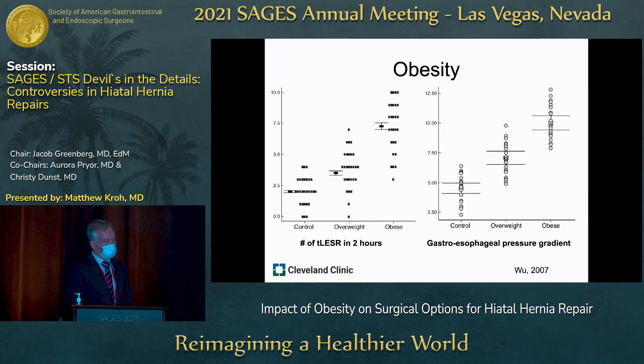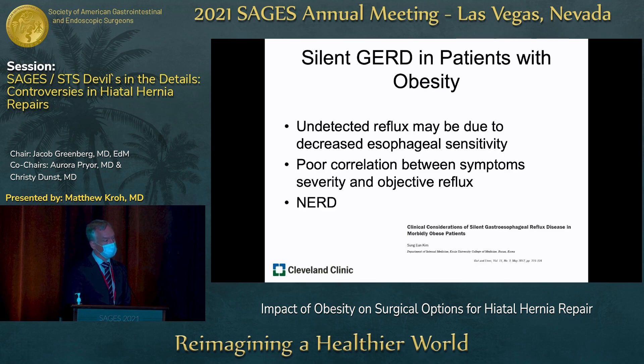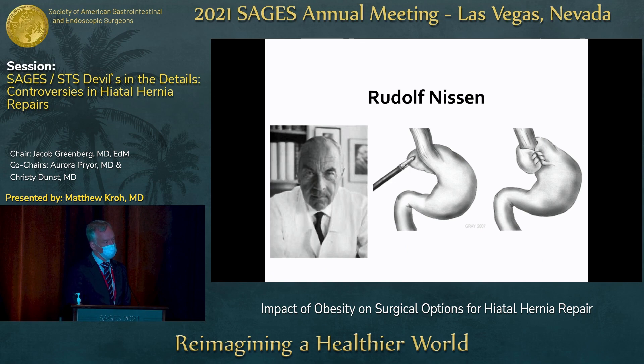Looking more carefully at this, it's probably a function of an increased rate of transient lower esophageal sphincter relaxation in patients with obesity. The pressure gradient across the LES is higher for these patients as well, so they're more likely to have reflux and hernia. Additionally, silent GERD exists in patients with obesity — undetected reflux may be due to decreased esophageal sensitivity in chronic refluxors, with poor correlation between symptoms, severity, and objective reflux.